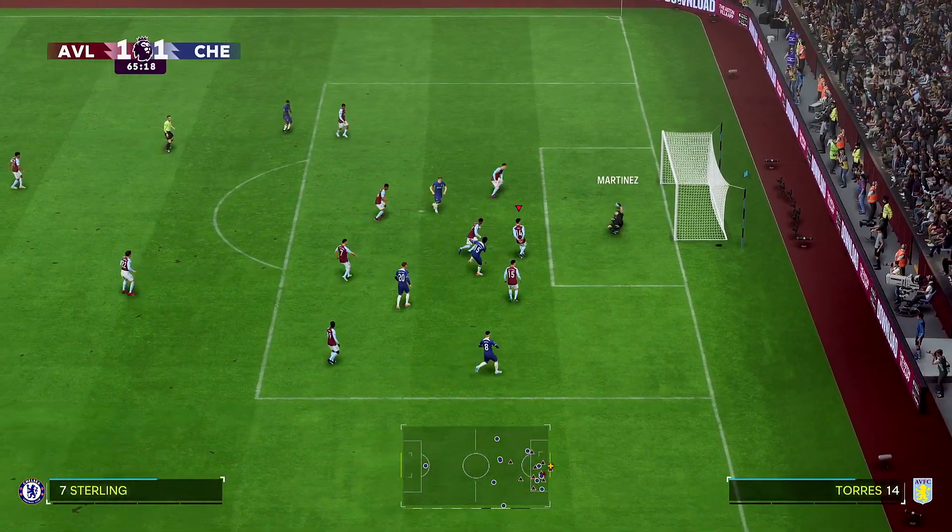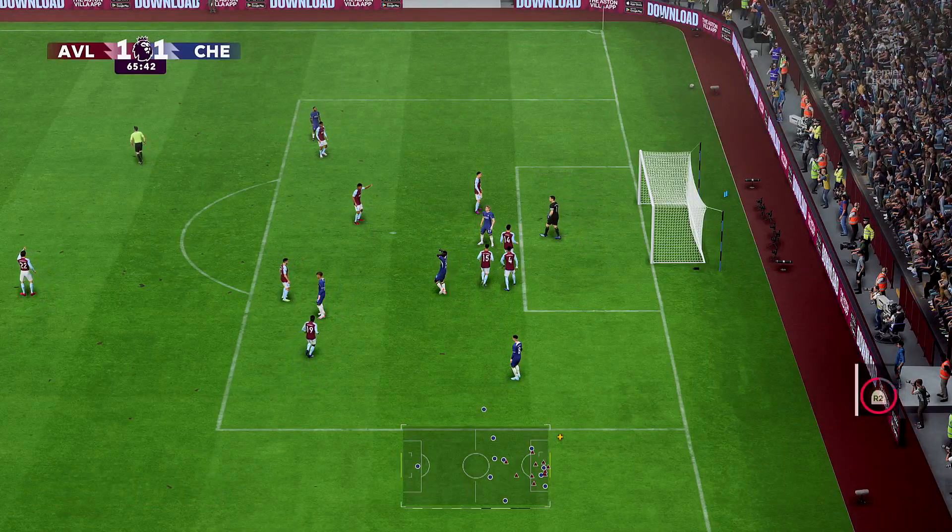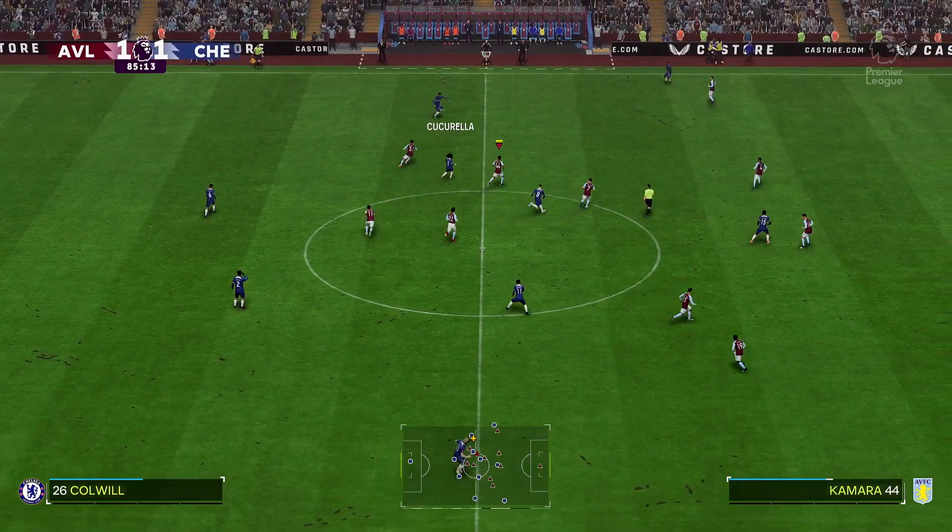Can he do it to take the lead? My goodness, that save — fully stretched, he was. Still to go. And the teams cannot be separated.